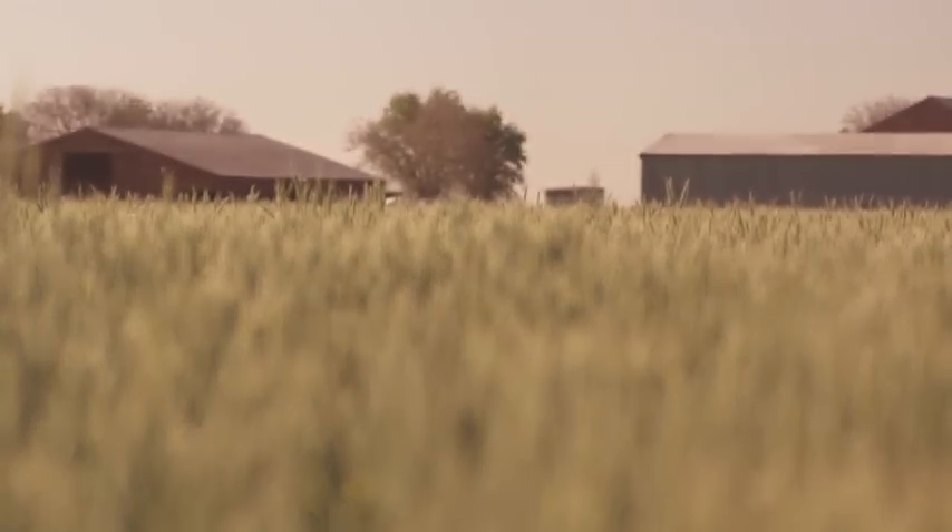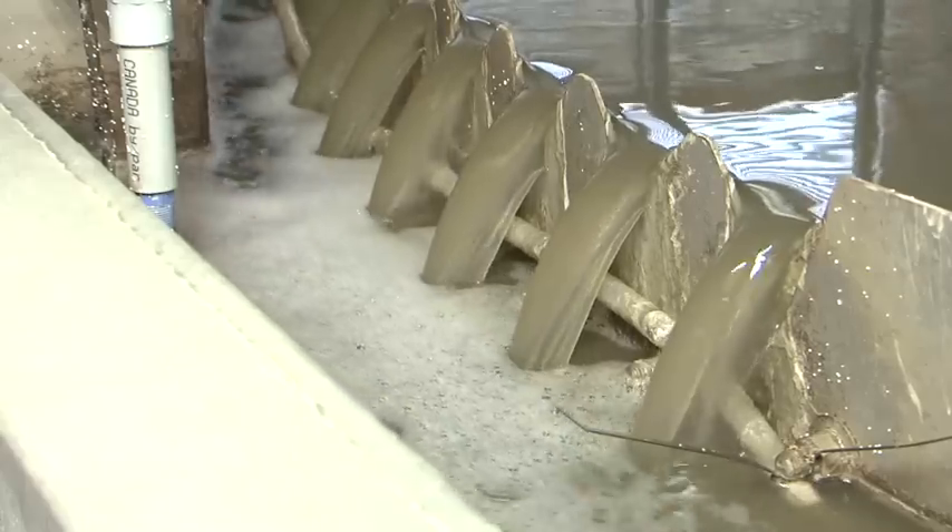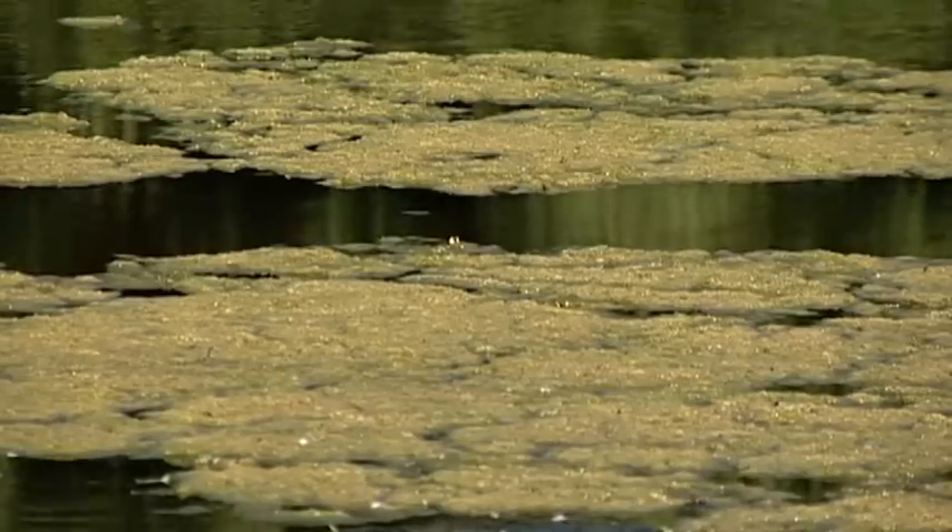Phosphorus is an essential nutrient to grow the food we eat, but when phosphorus runoff enters a waterway, it can create environmental damage.